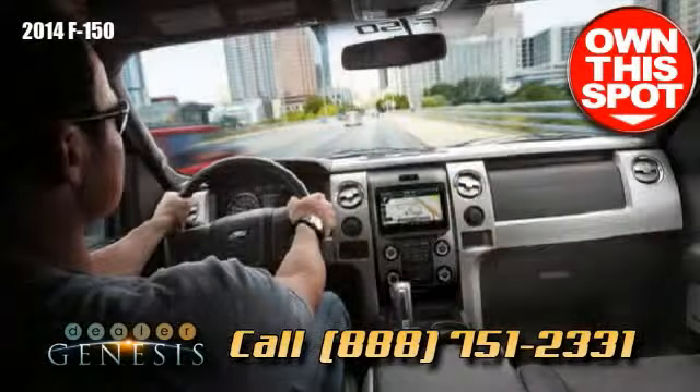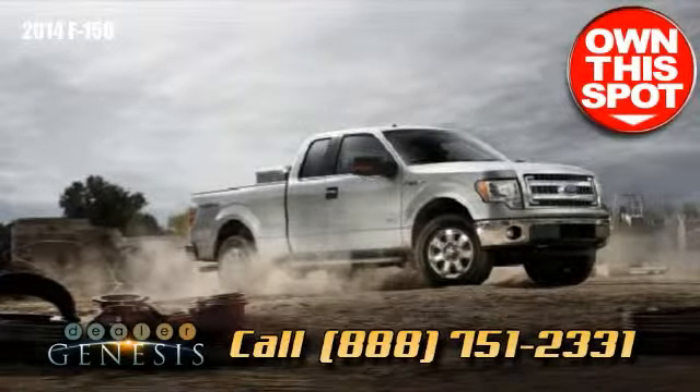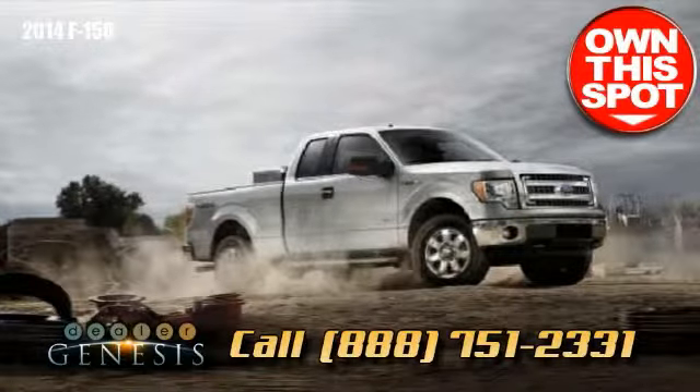Stop in soon and take a test drive in the tough new 2014 F-150 and get the job done.